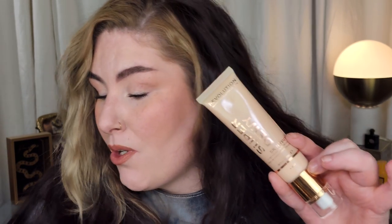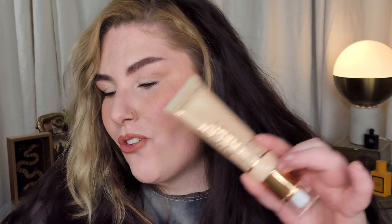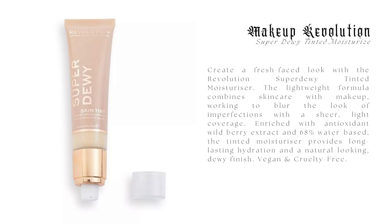Before I jump into the full demo, I'm going to run through the claims really quickly. This is the Super Dewy Tinted Moisturizer from Makeup Revolution, it retails for $5.99. It's described as a blend of skincare and makeup, but I really didn't see what actual skincare is in it other than some wild berry extract. It claims to blur imperfections, even skin tone, sheer hint of coverage, dewy finish.